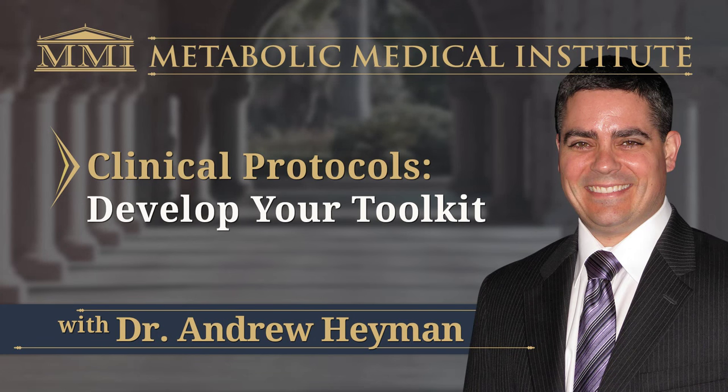Thank you for joining us tonight as we present a preview of MMI's most comprehensive and foundational fellowship course, Module 8, Clinical Practice Protocols. This course includes interactive case presentations and the opportunity to connect with our expert faculty and fellowship co-chairs. We are so excited to have Dr. Heyman with us tonight to highlight clinical cases.